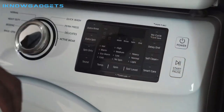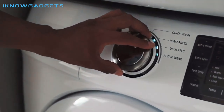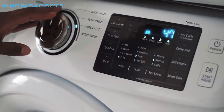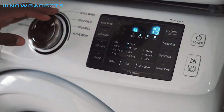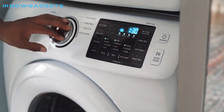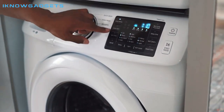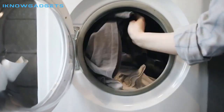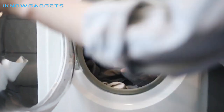Welcome to iKnowGadgets, your one-stop shop for the latest and greatest in tech. Today, we're here to talk about the top 5 portable washing machines and dryers of 2023. If you're looking to save space, money, and time, then you've come to the right place. We're going to go through the best available on the market today and help you make an informed decision so you can find the perfect portable machine for your needs.